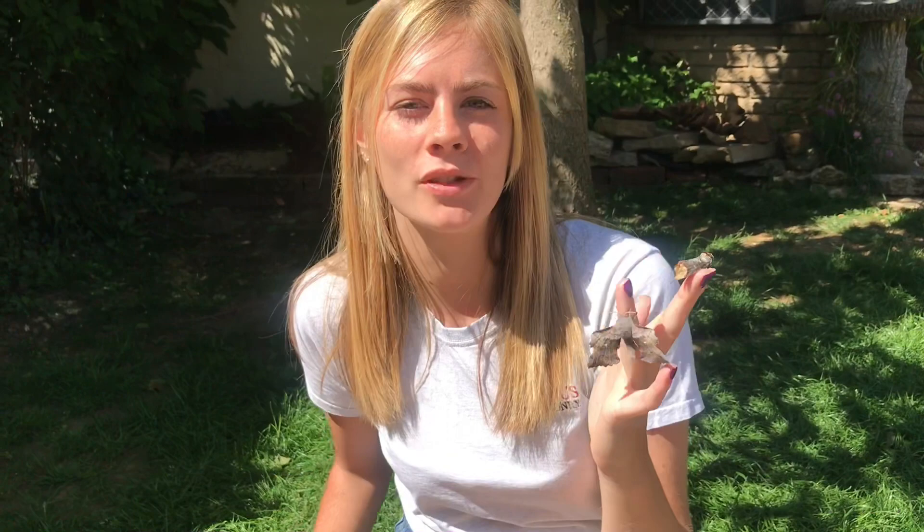Whilst moths are really beautiful, they also have fantastic camouflage for hiding during the daytime.